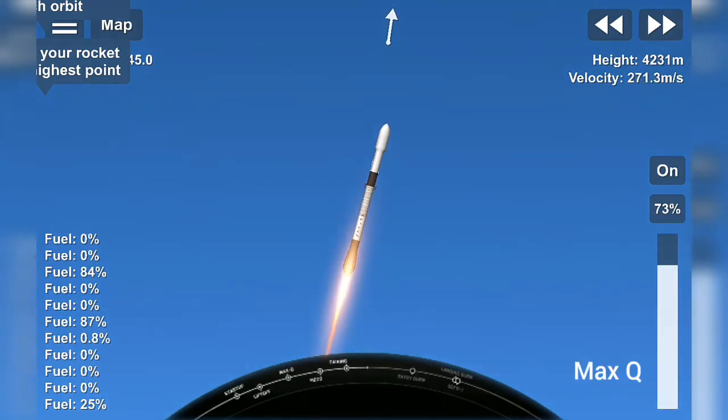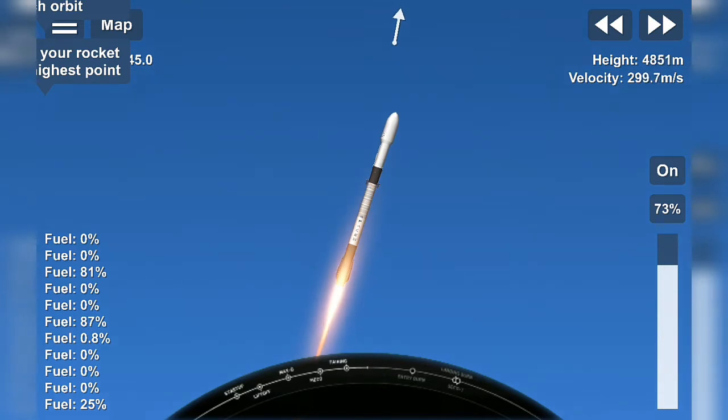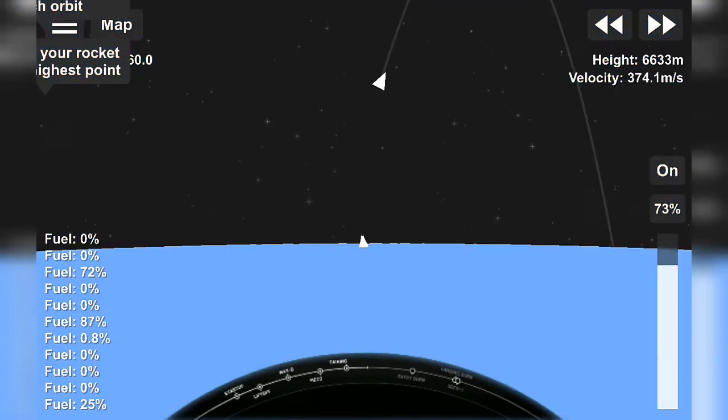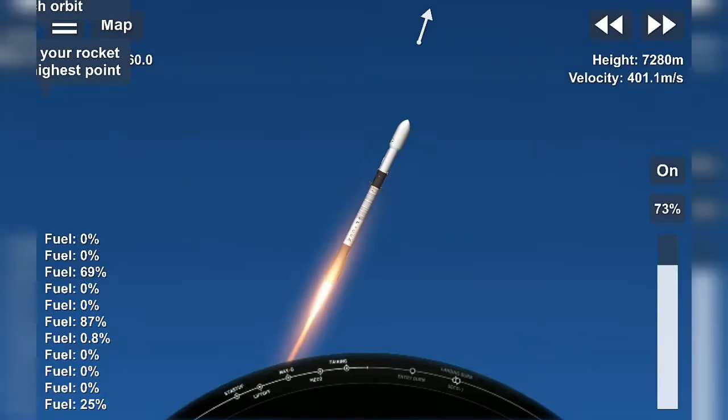Next, max Q. We've successfully crossed the max Q threshold. Everything is looking good with the first stage trajectory. Next, we're going to start our MBAC chill. This is going to help us prepare for the next three major events — they occur one after another. The first one, those nine Merlin 1D engines are going to cut off. That's known as MECO, or main engine cutoff. Right after that, the first and second stage will separate.